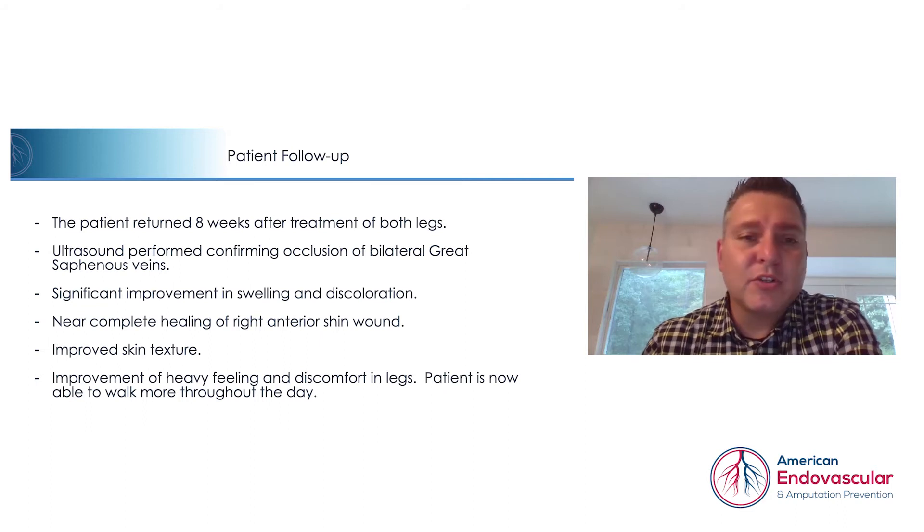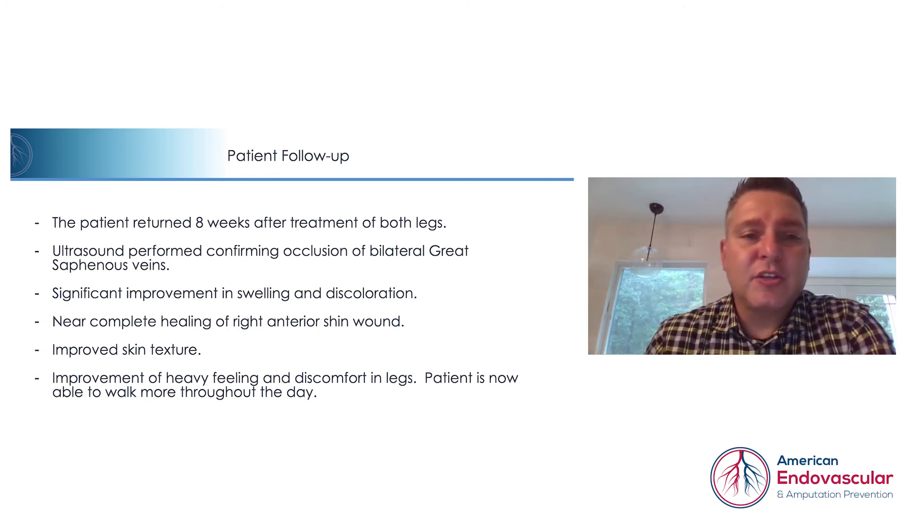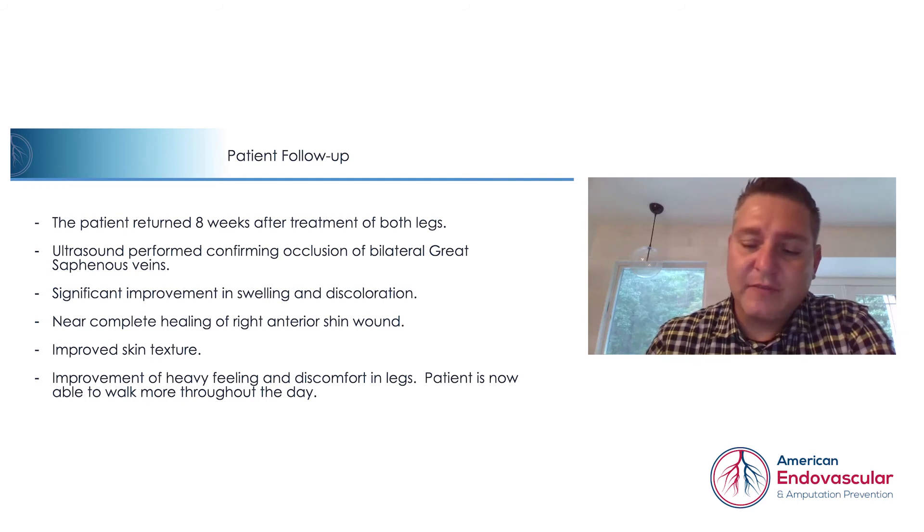When she returned on her follow-up exam, she had significant, marked improvement in the swelling and discoloration. The wound on her right anterior shin was nearly completely healed. The texture of her skin showed significantly less flaking and a return of normal skin color, which we were able to achieve in about two months.